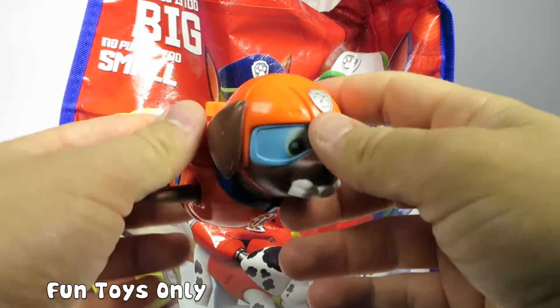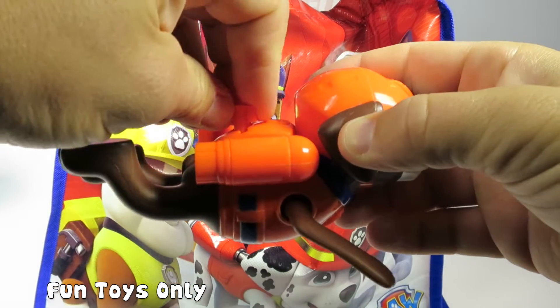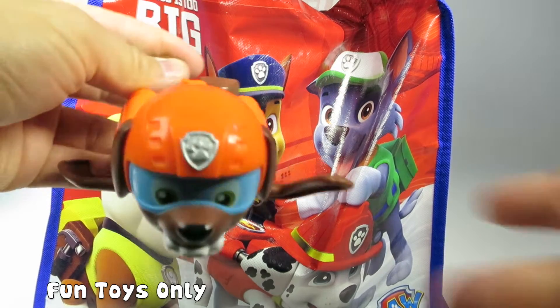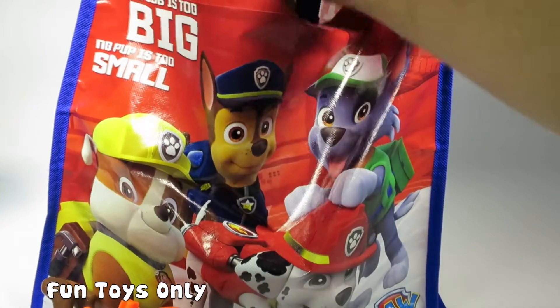Oh cool. We have a Zuma swimmer. You wind him up and you can put him in your pool or bathtub and he will swim. So neat. We'll put him right underneath the bag.